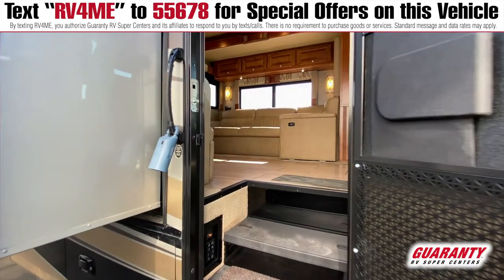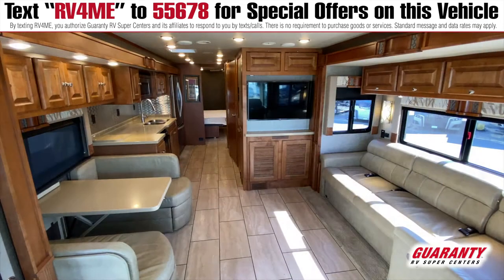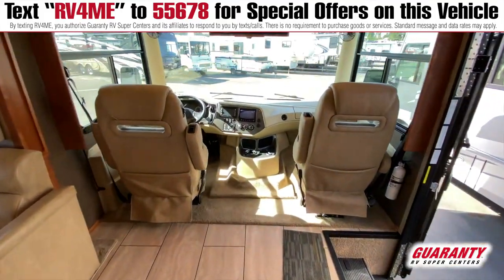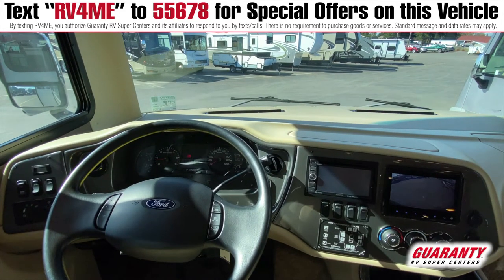Now that we are inside, you can see plenty of storage throughout with all of these hardwood cabinets, and up front here you've got a 32 inch LG TV for people to view. Easy displays — you can look outside and see everything, plenty of views here.